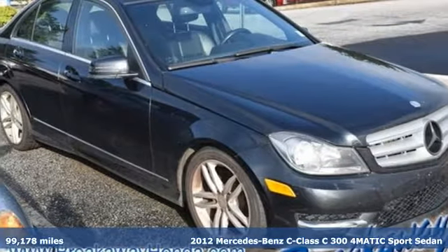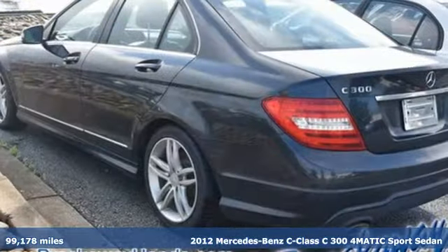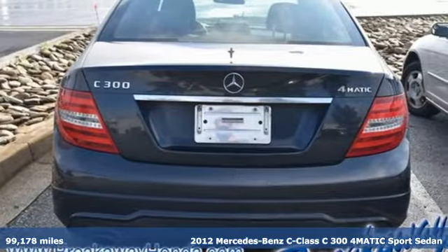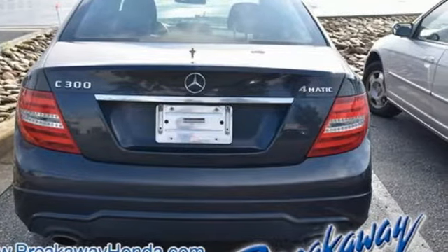It's a 2012 Mercedes-Benz C-Class. The C-Class has pioneered breakthroughs in performance, safety and luxury for five generations, raising the bar and putting innovation within reach.